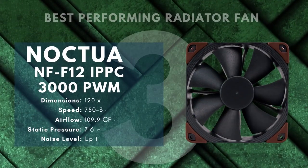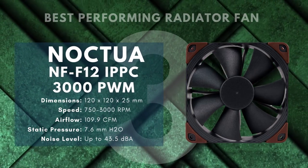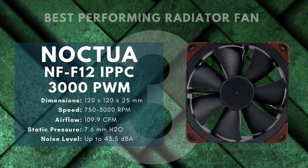Number 3: Noctua NF-F12 IPPC 3000 PWM — Best Performing Radiator Fan.